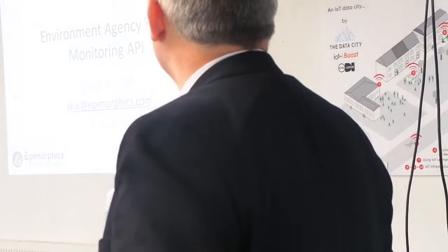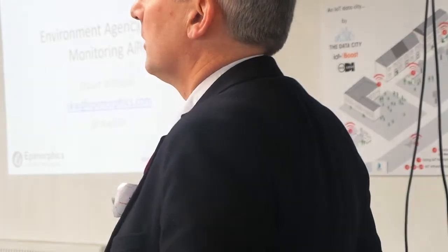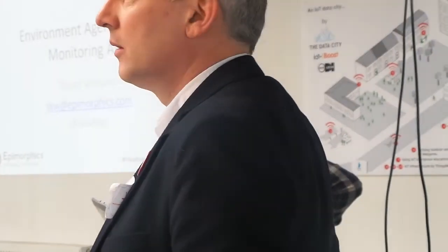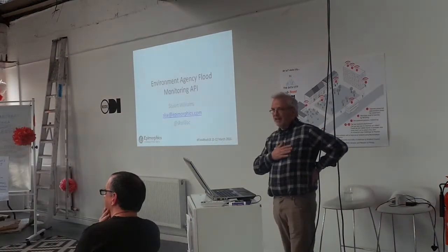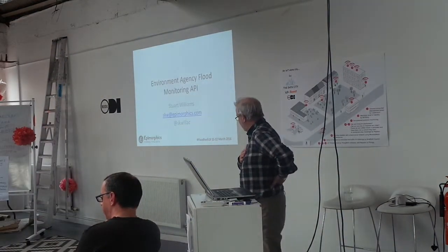My name is Bill Williams. I work for a little company called Ethel Warfix, and we've been working with the Environment Agency over a number of years helping them publish various bits of water quality and water monitoring data of various sorts as open data. We are a little data company.